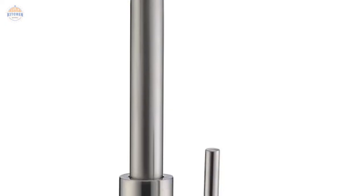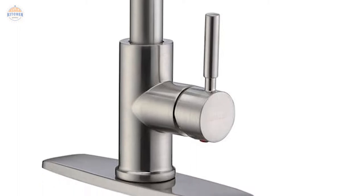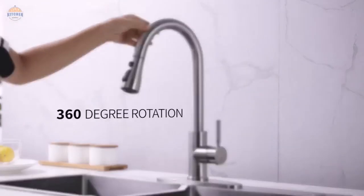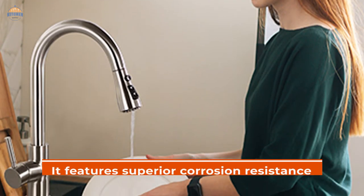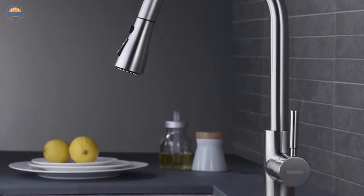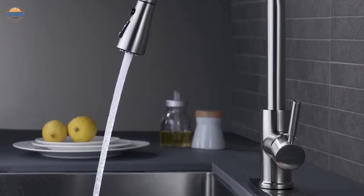In terms of operability, this kitchen faucet comes with a single handle that allows you to easily adjust both temperature and flow volume. Additionally, it boasts a 360-degree swivel spout that provides full access to the washing area while spraying mode is on. It also has an easy-to-maintain finish with superior corrosion resistance and rust-proofing treatments so dirt won't stick onto its surface over time, even during intensive daily use. All in all, this tulip kitchen faucet offers great value for money.